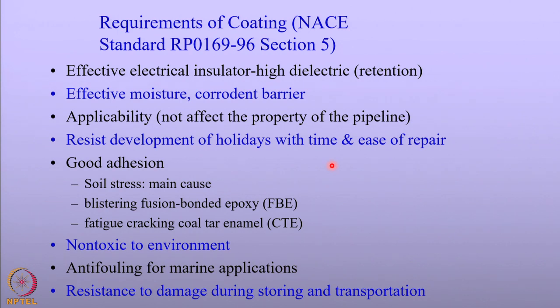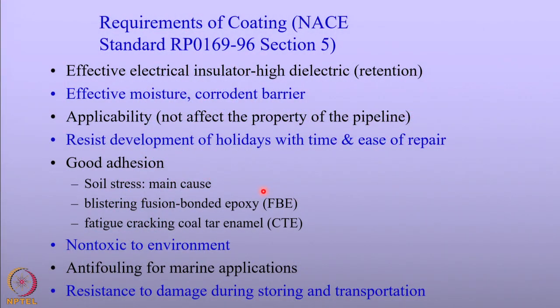Coating adhesion is an inherent and very important property. Adhesion is an indication of the resistance of the coating towards corrosion. Better adhesion means less permeation of corrosive species, so the coating does not get damaged and gives better resistance towards corrosion. In addition to good adhesion properties, because these coatings are applied on buried structures, the coating should resist soil stress and should not get damaged when there is slight movement taking place in the soil.